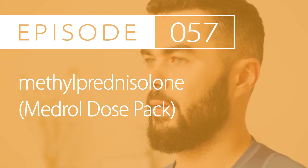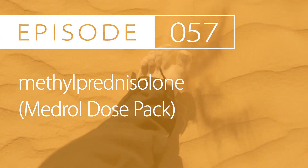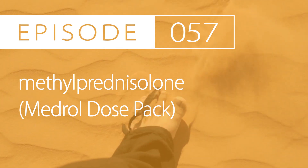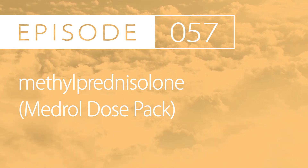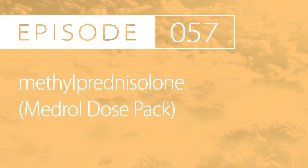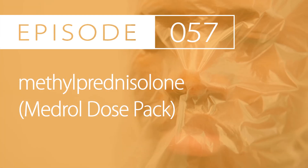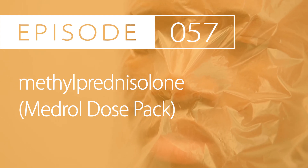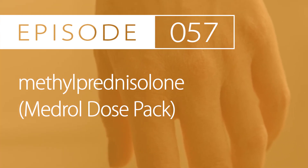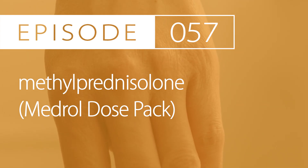Mechanism of action and pharmacology. Methylprednisolone acts in a tissue-specific manner as a corticosteroid. It regulates gene expression by binding to specific intracellular receptors and translocates into the nucleus. As a corticosteroid, it has physiologic effects on modulating carbohydrates, proteins, and lipid metabolism. It also affects fluid and electrolyte balances. Many body systems are affected, including the cardiovascular, immune, musculoskeletal, endocrine, and neurologic systems. Another major effect is the decrease of inflammation through the suppression of leukocyte migration.